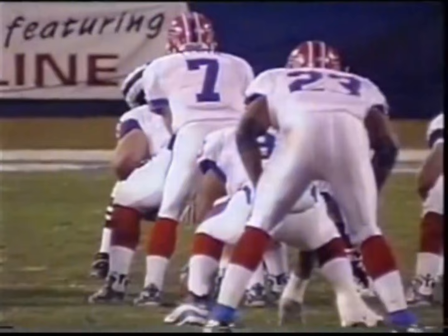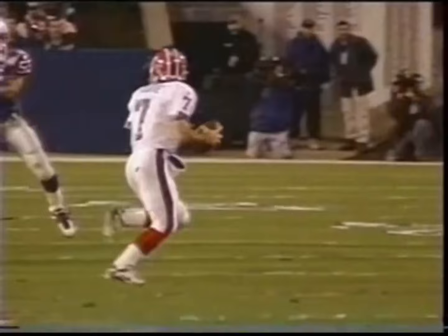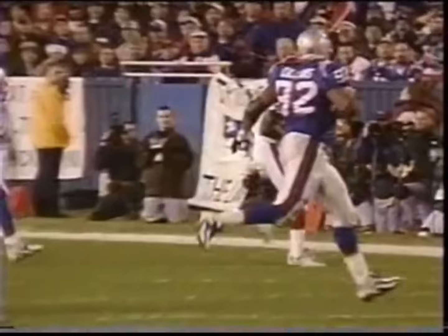The good thing about this too is that Doug Flutie is being blitzed. Flutie's protection is getting ready to break down on that on-side — Henry Thomas, Ty Law coming from the back side. So he just moves. When he moves, his receiver Eric Moles moves with him.